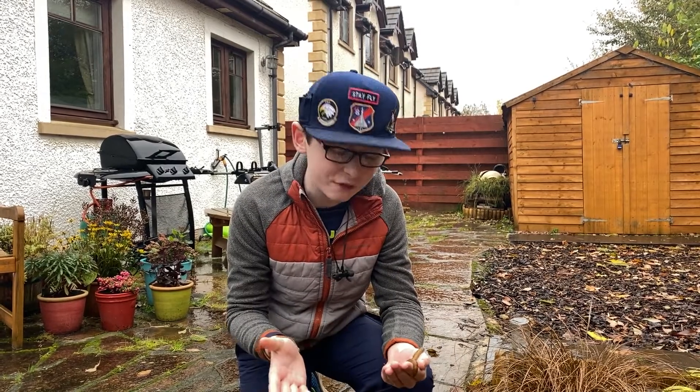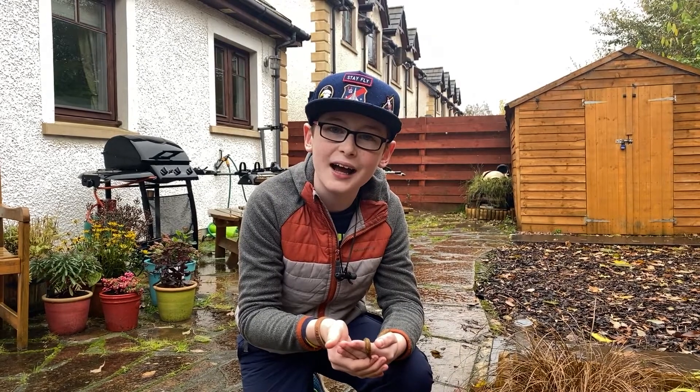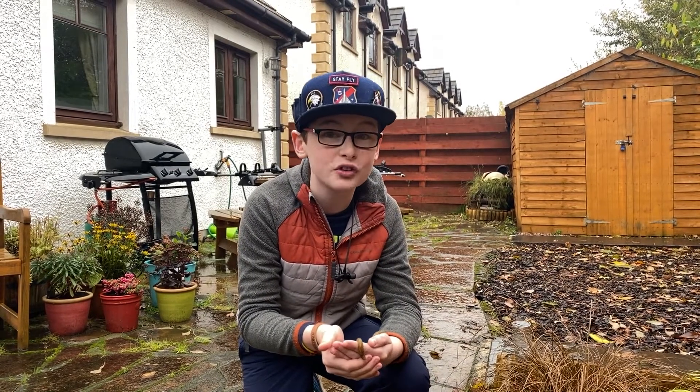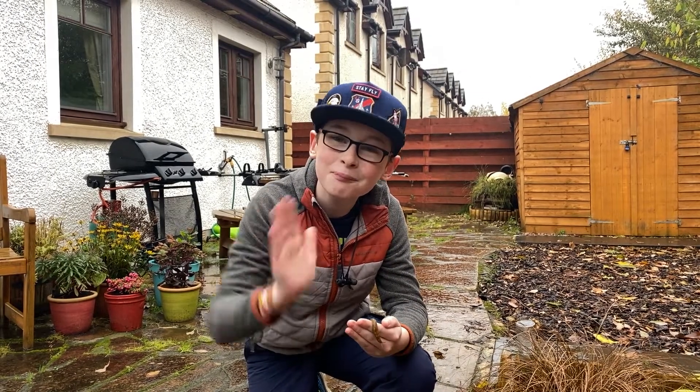I thought I'd just give you a few wee facts there so you can go and tell your friends, and hopefully you now think that these guys are really cool and really useful to have in your garden. Thanks for watching, and I'll see you next time. Bye!